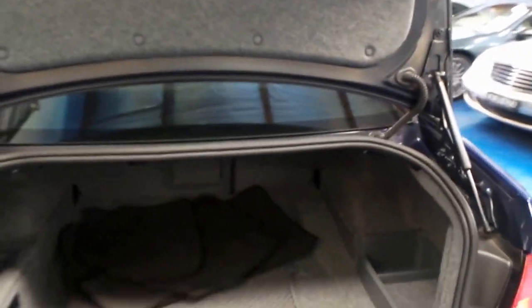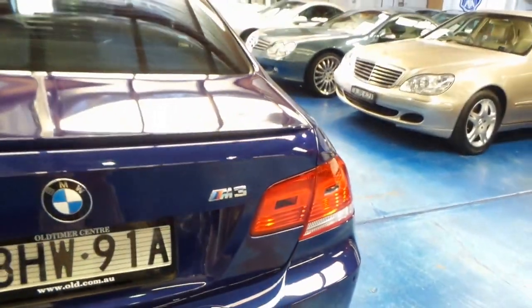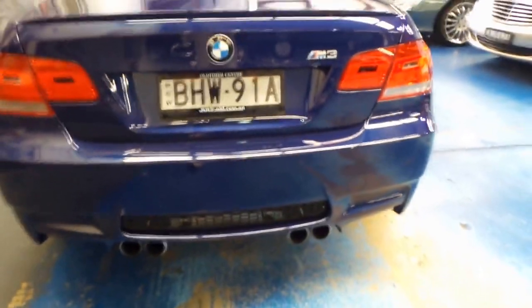It's a 4 litre naturally aspirated V8. You can see we've got the floor mats there in the boot. Just came back from the detailer. Beautiful M3 badging, discreet quad exhaust pipes under there — have a look at those. There's no mistaking what this car is. An absolute beast.